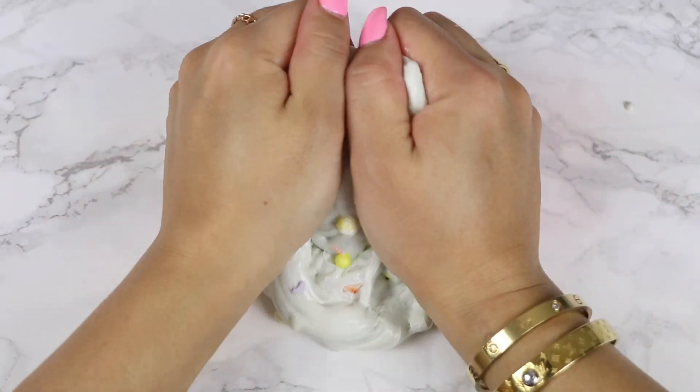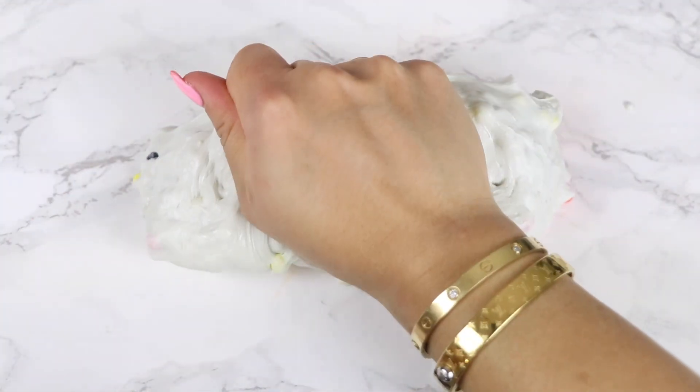I'm also obsessed with the scent. It smells just like Cap'n Crunch. I opened my personal slime just to smell it — it smells amazing.